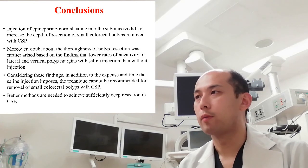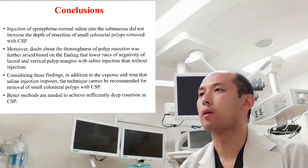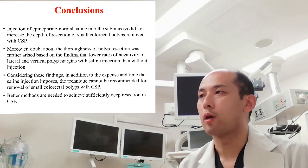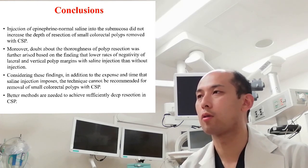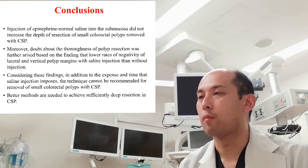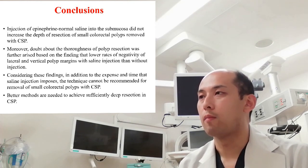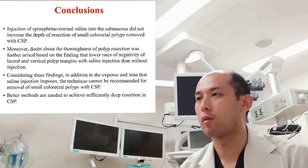Thank you very much, Dr. Shimodate. Would you please conclude your presentation? Yes, in this prospective randomized control study, I'd like to conclude that injection of epinephrine normal saline into the submucosa did not increase the depth of resection of small colorectal polyps removed with CSP. Moreover, concern about the adequacy of polyp resection was further raised based on the finding of lower rates of negativity of lateral and vertical polyp margins with submucosal injection than without injection. Considering these findings, in addition to the expense and time that saline injection imposes, the technique cannot be recommended for removal of small colorectal polyps with CSP. Better methods are needed to achieve sufficiently deep resection in CSP, and improvement of polypectomy snare design may also be necessary for enabling easy grasping of lesions together with the submucosal layer. Thank you for watching.